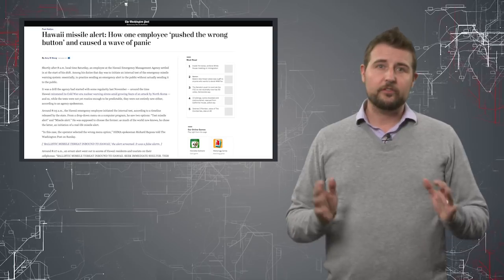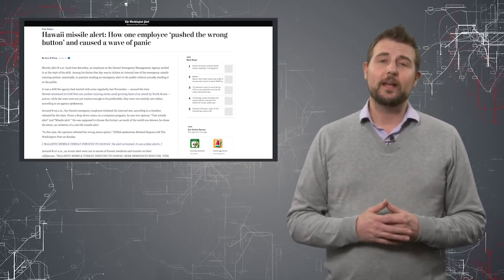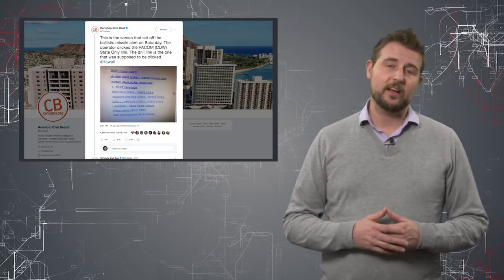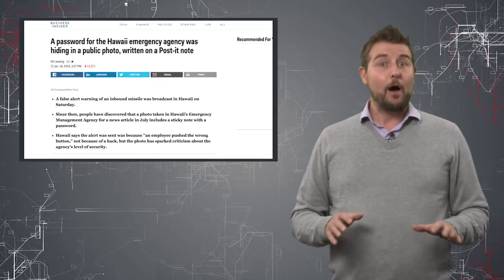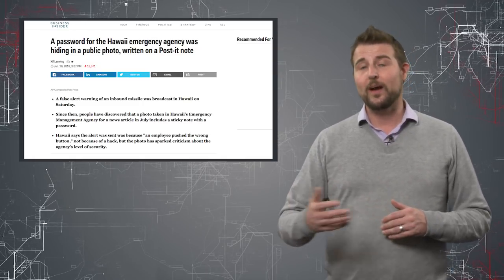Now, I think we all know this turned out to be a false warning, and apparently it was a human error — someone pressed the wrong button when they used an interface to send these sorts of messages. However, today's news story is equally surprising and quite ironic.